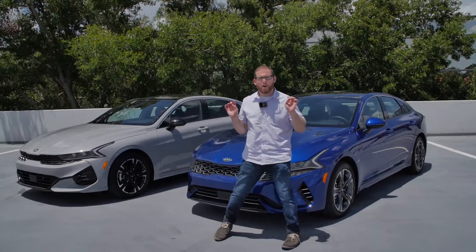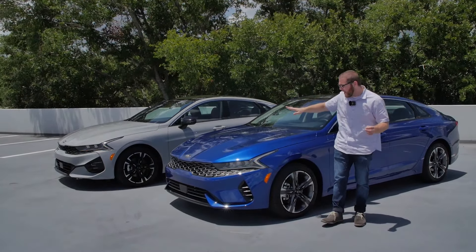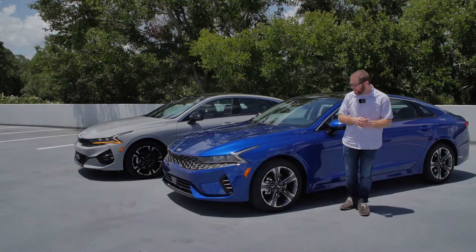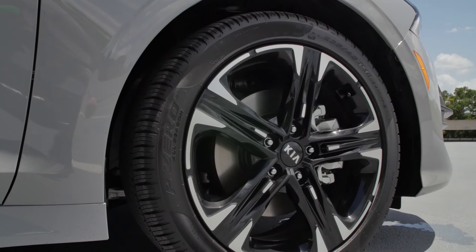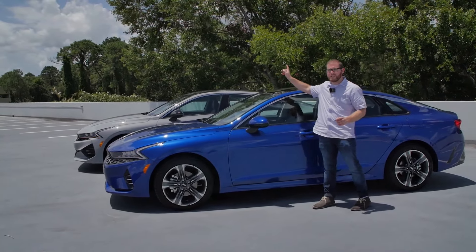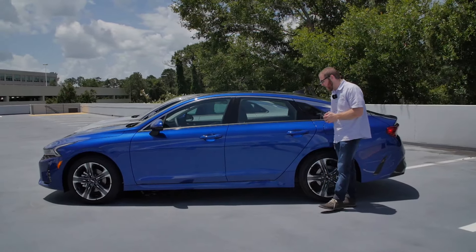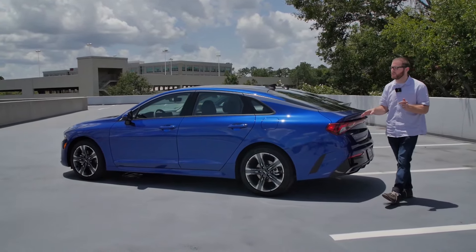Kia has sent me two great colors — I love that wolf gray and I love this deep cobalt blue. Both cars, even though they're different trim levels, have the same 18-inch two-tone wheels, which look really cool. We've got color-matching side mirrors on the EX; the GT Line gets black tips on those. Not too much else is different on the side profiles of the cars.